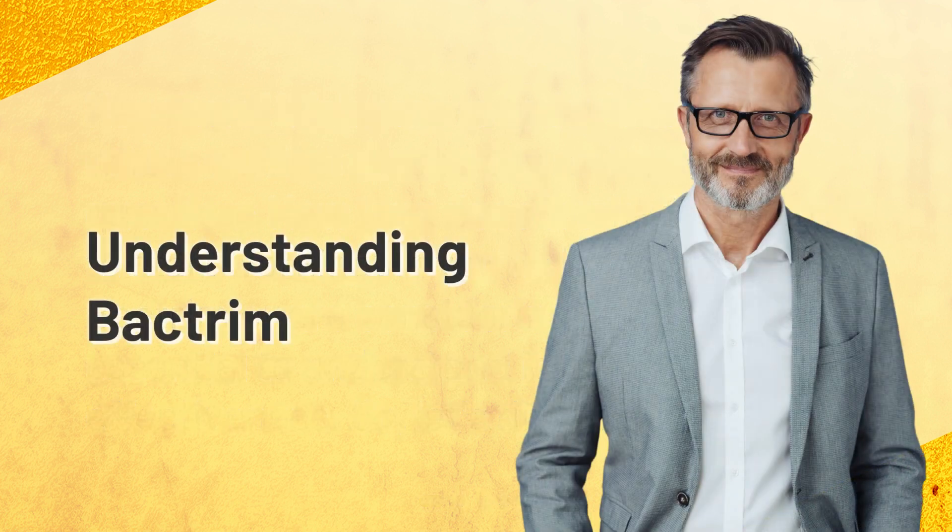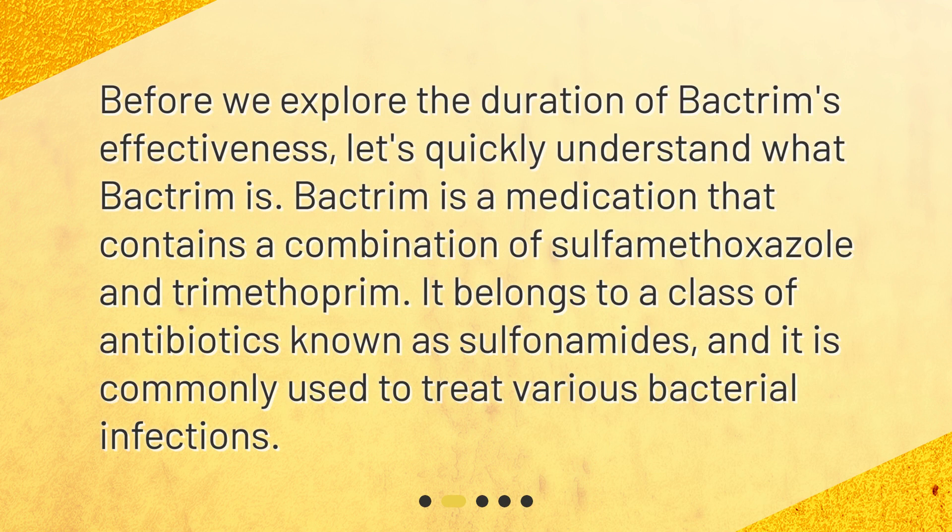Before we explore the duration of Bactrim's effectiveness, let's quickly understand what Bactrim is. Bactrim is a medication that contains a combination of sulfamethoxazole and trimethoprim. It belongs to a class of antibiotics known as sulfonamides, and it is commonly used to treat various bacterial infections.